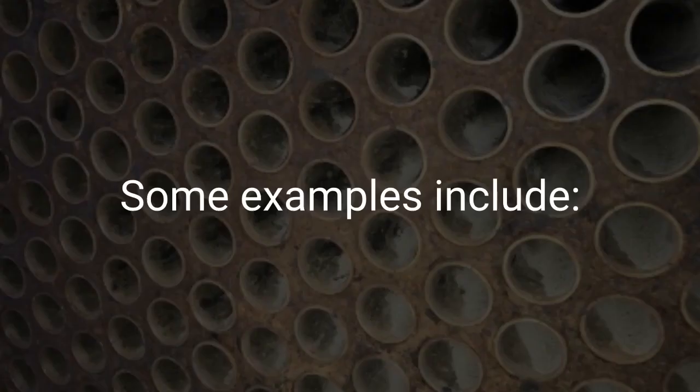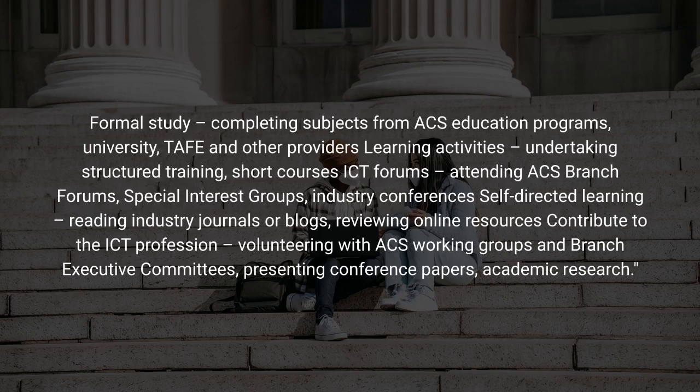Some examples of CPD activities include: formal study — completing subjects from ACS education programs, university, TAFE and other providers' learning activities; undertaking structured training, short courses, ICT forums; attending ACS branch forums, special interest groups, industry conferences; self-directed learning — reading industry journals or blogs, reviewing online resources; contributing to the ICT profession — volunteering with ACS working groups and branch executive committees, presenting conference papers, academic research.